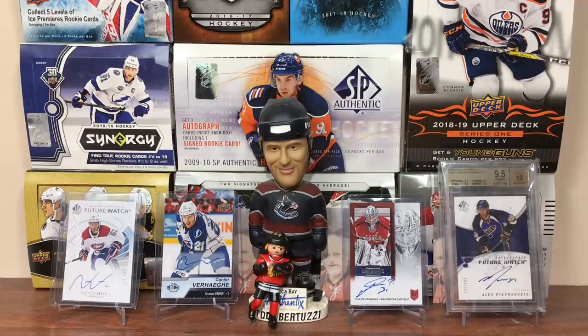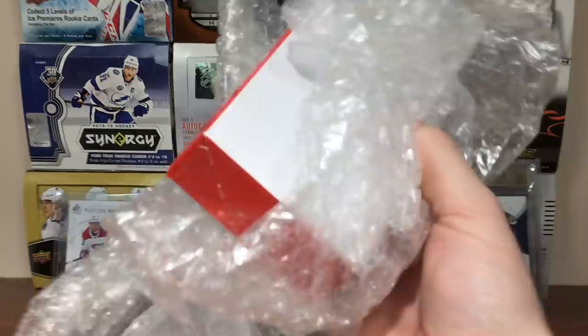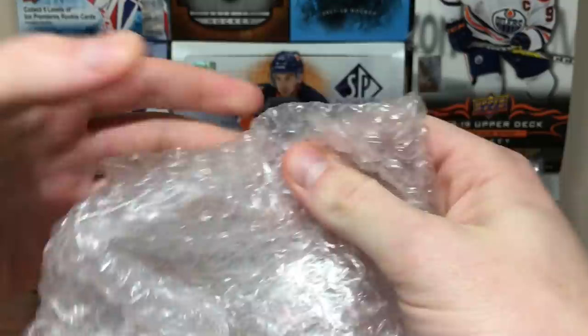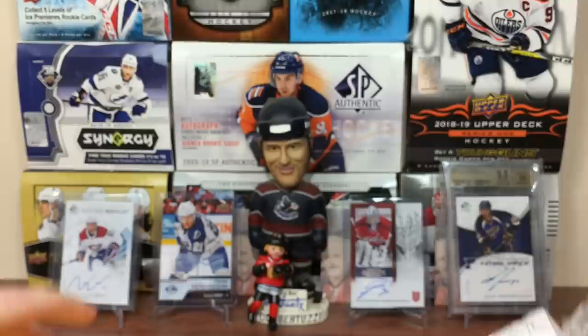Next one up — quite intrigued. It's a big box but it's from Molot Hobbies. He told me to check out his channel — he's a Blues fan, that's why I got Petrangelo in the back there. Happy to finally open this, been sitting on this for way too long. Let's get this open — what the heck is this? There's a letter enclosed.